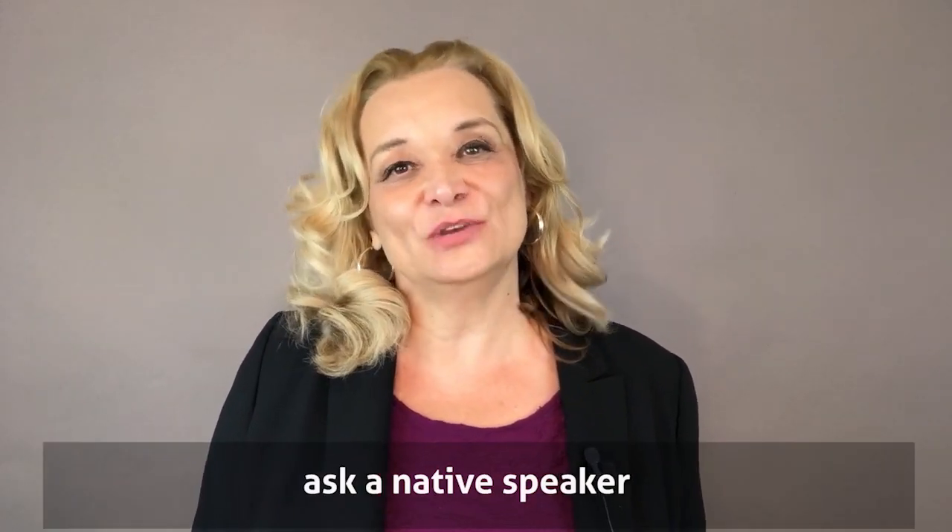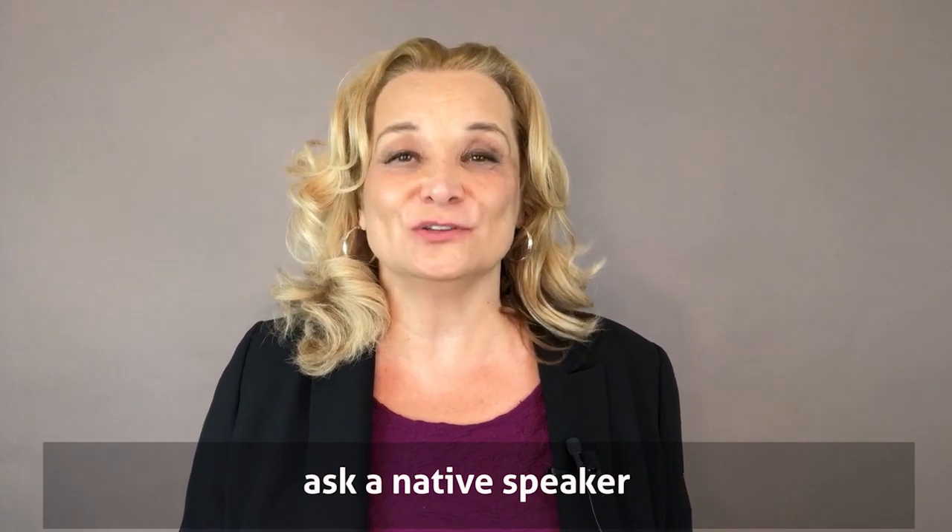I suggest that you ask a native speaker to help you pronounce those words correctly. Also ask the native speaker to record those words for you, and then you can listen and repeat and make sure you sound the same. And if you don't have any native speaker friends, I would recommend hiring a teacher. You can find teachers online and work with them for a couple of hours to make sure you're pronouncing all of those words correctly.